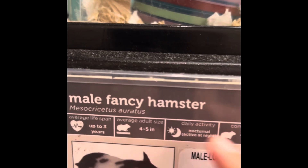This is a fancy hamster. We cannot find a Syrian, but I either want to get a dwarf or the fancy. I'm gonna go ask somebody about these hamsters — look at him!